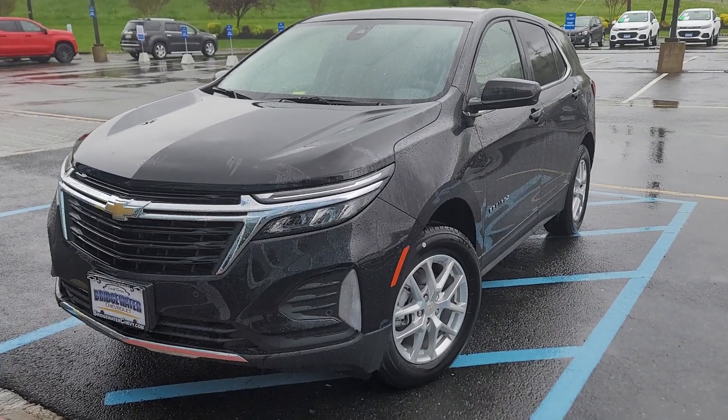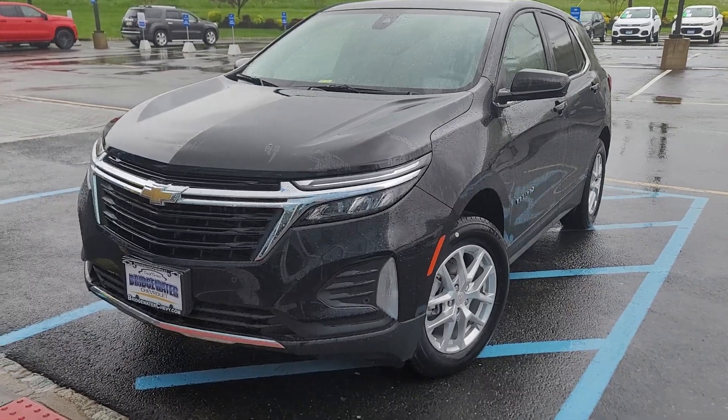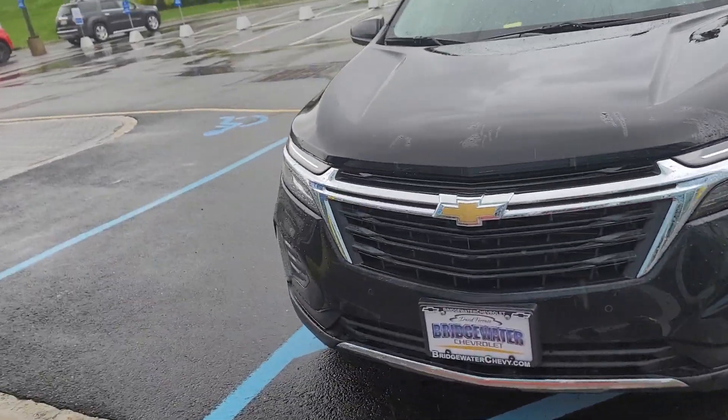Hi Sharon, Saeed Naqvi here at Bridgewater Chevrolet. I just want to help you get a closer look at the Chevy Equinox you inquired on.